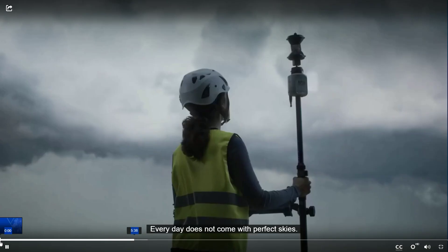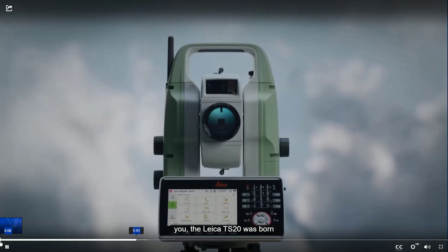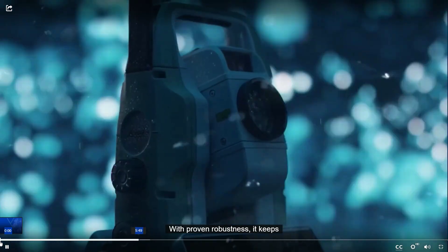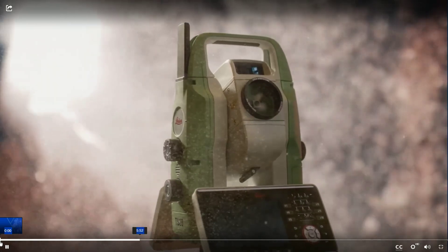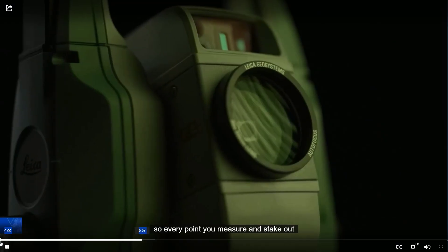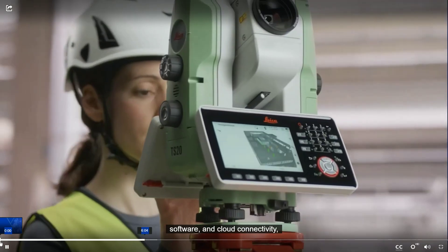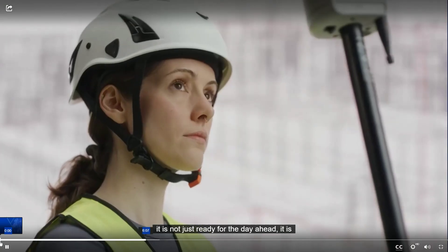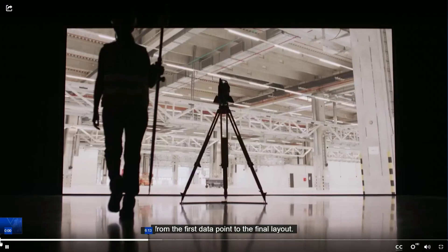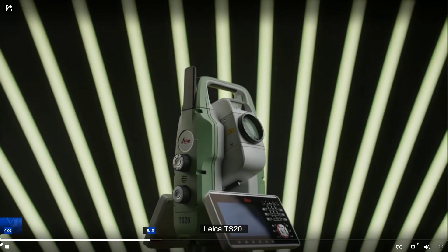Every day doesn't come with perfect skies — it comes with new conditions, new pressure, new stakes. Like you, the Leica TS20 was born to perform in the thick of it all. With proven robustness, it keeps going when the elements push back. AI-powered automation helps catch mistakes before they happen, so every point you measure and stake out is right. With advanced hardware, ever-evolving software, and cloud connectivity, it's not just ready for the day ahead — it's ready for everything that comes next. From the first data point to the final layout, the work you do becomes the world we all build.